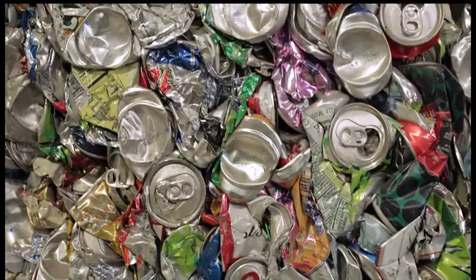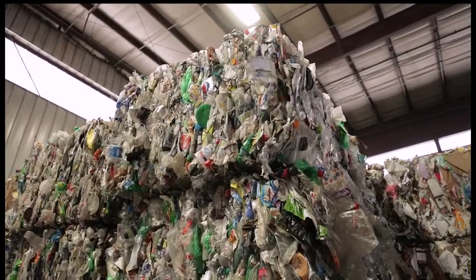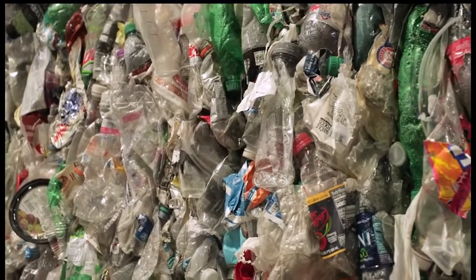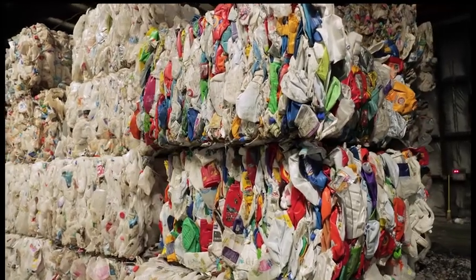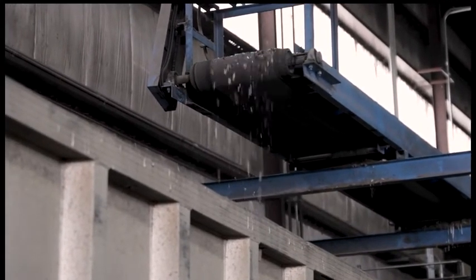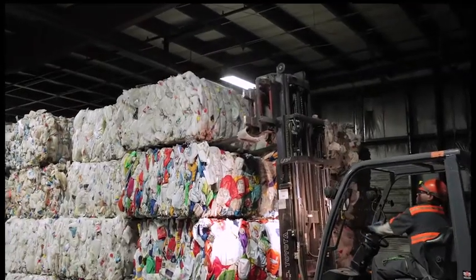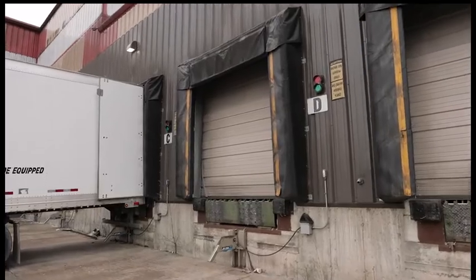Aluminum cans are melted down to make new aluminum cans. Plastics go to processors that shred the material into flakes, which are used to make new plastic bottles or other plastic products like plastic lumber, landscape edging, and drainage tiles. The glass gets color sorted and melted down to make new glass products. Thank you for watching how Pelletary Waste Systems sorts and prepares your recyclables to be shipped to manufacturers so they can be made into new products.